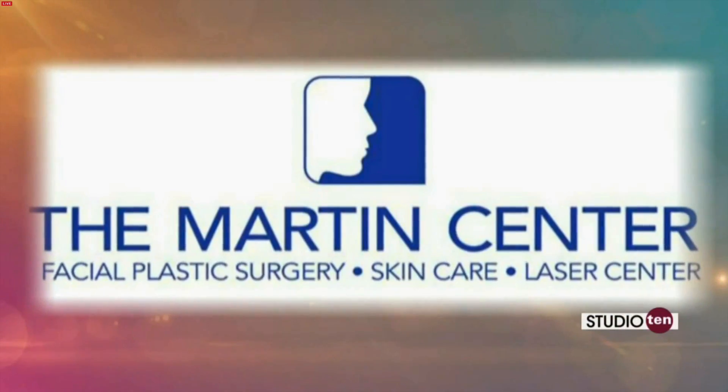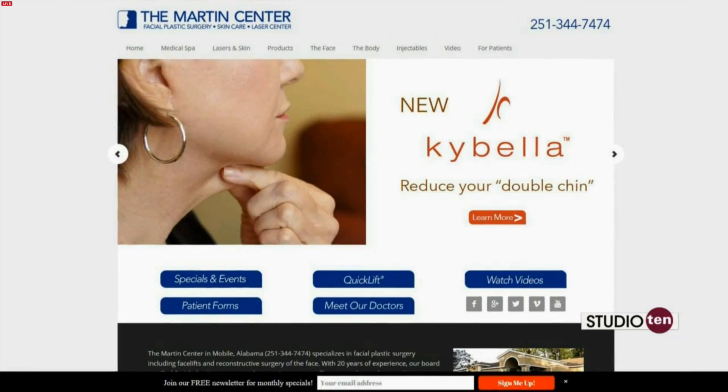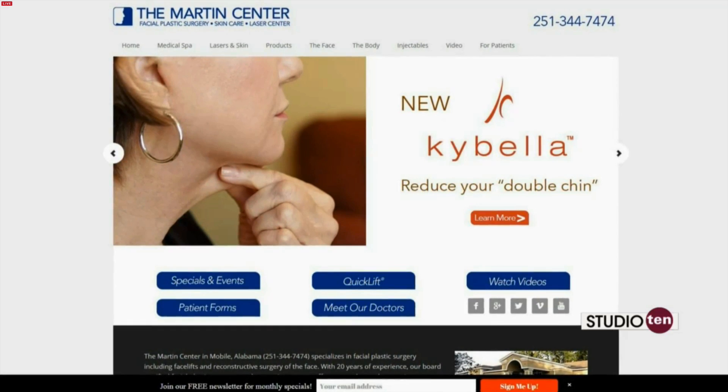We're joined this morning by Dr. Steven Martin with the Martin Center, and this morning we're talking about a new procedure called Kybella. I have to let you brag on yourself just a little bit, doctor, because you're actually one of the first doctors in the state to be able to practice Kybella.